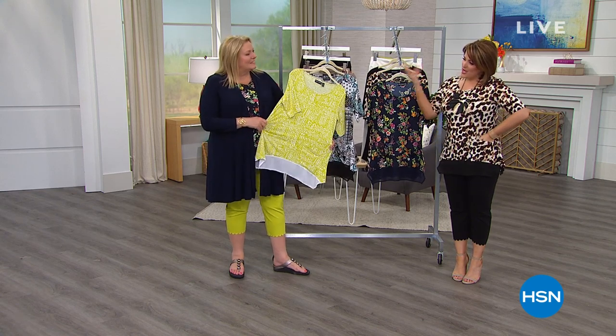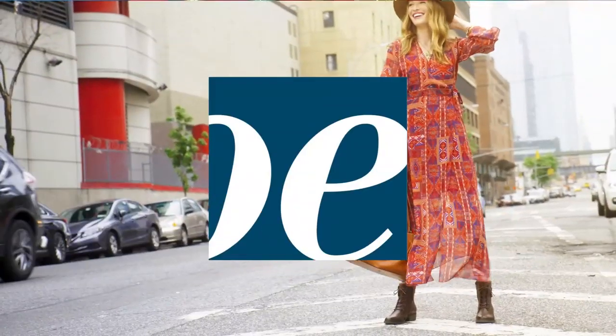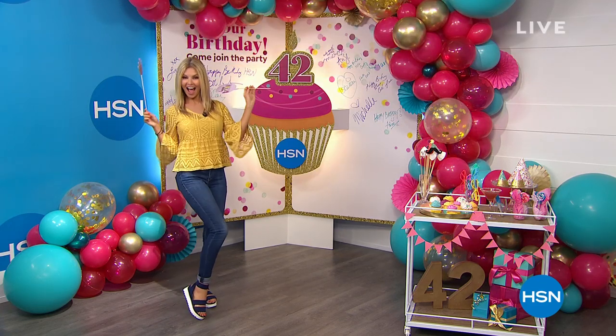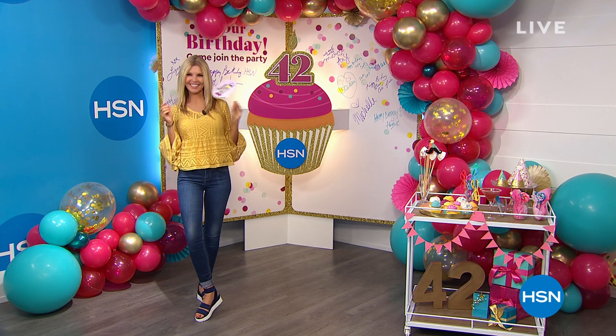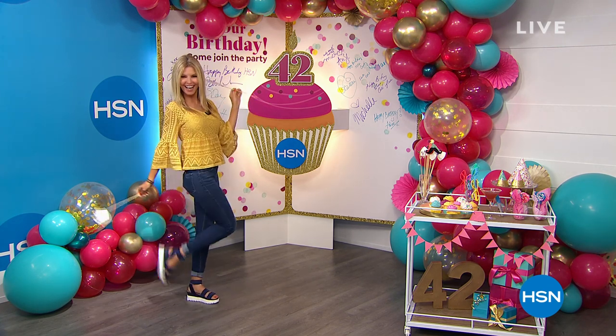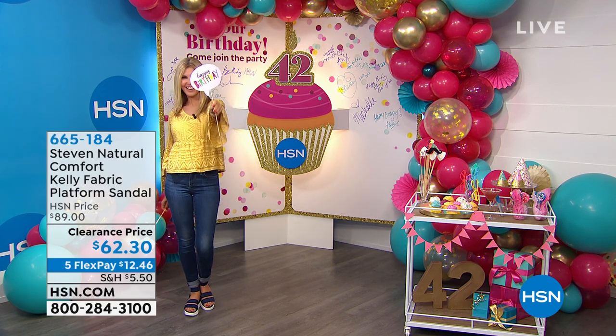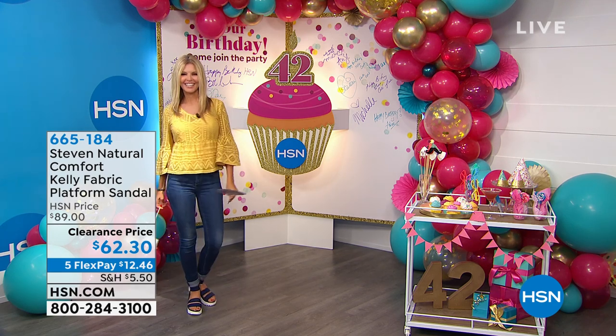Kate will be on again a little later. We've got Shoe Lovers Closet coming up with our footwear expert Faith Marlow. She's having fun in the birthday party room — save a cupcake for me! She's going to come up with some great Steve Madden styles. We also have Ann Klein and Franco Sarto available, which is a beautiful celebration of Italian-inspired shoes. Make sure you check it all out today.